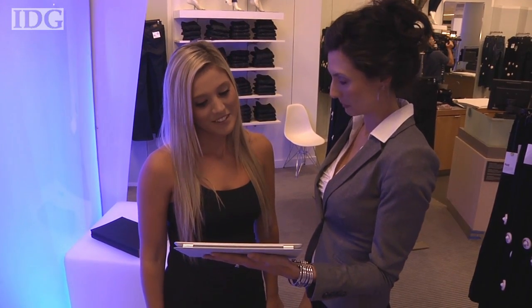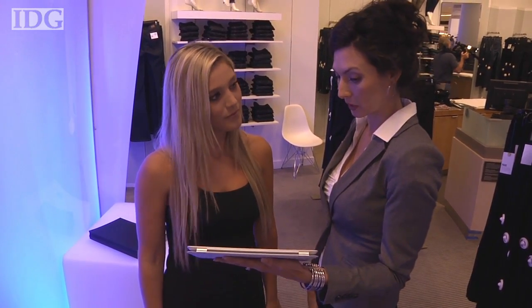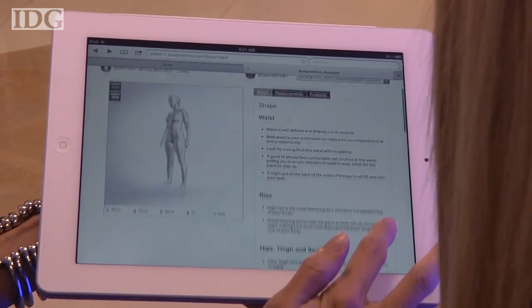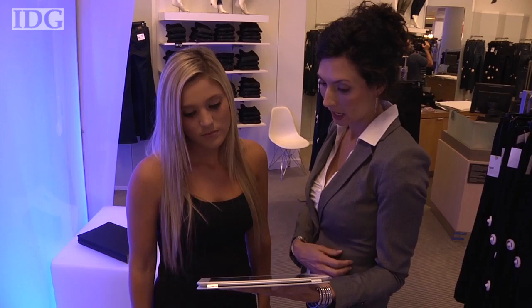The result of the scan is displayed to the customer on an iPad. This is your body in three dimensions — basically a model, or a mannequin, of your body. There are a couple of different tabs you can see. For example, you can see all the information about your shape. This is very specific and personalized to you.